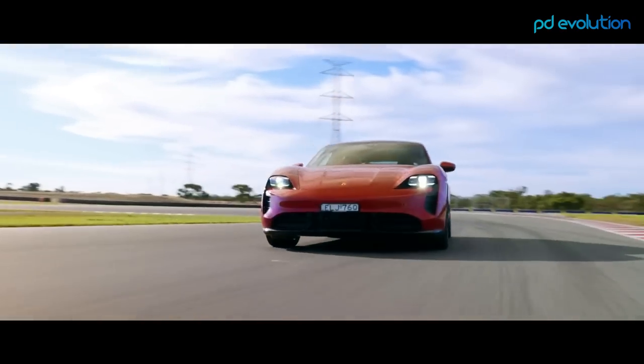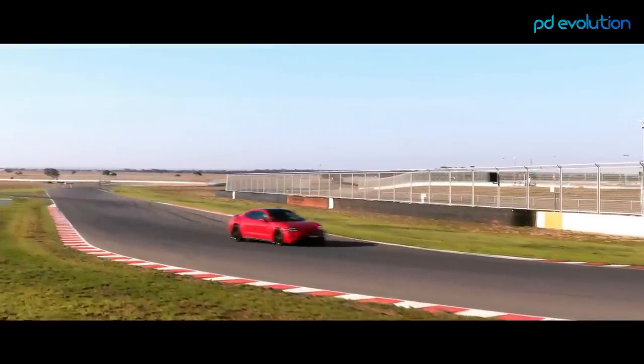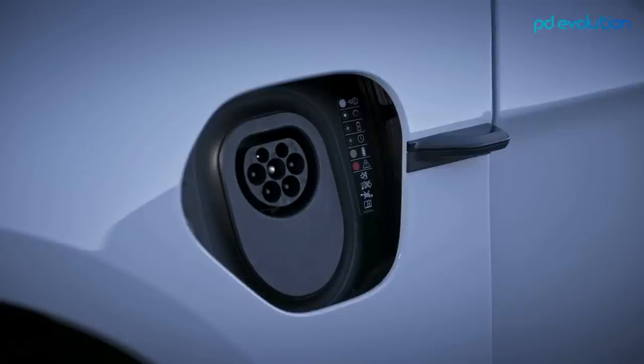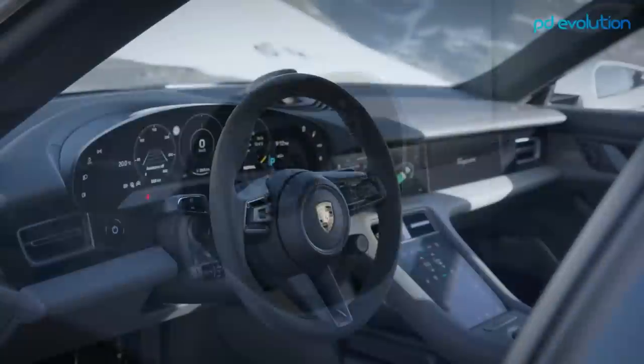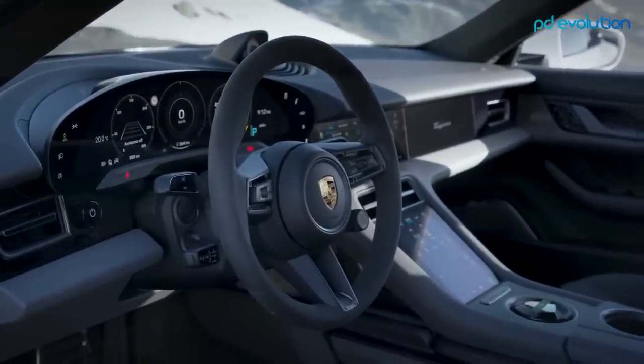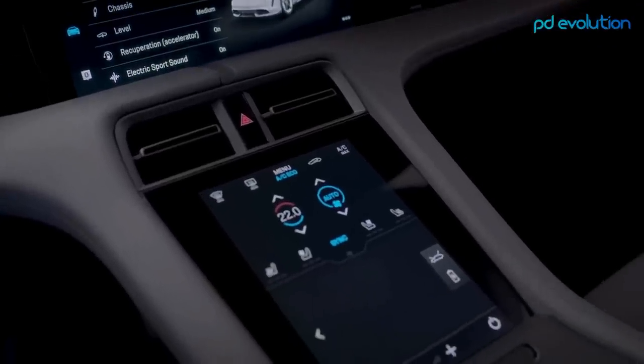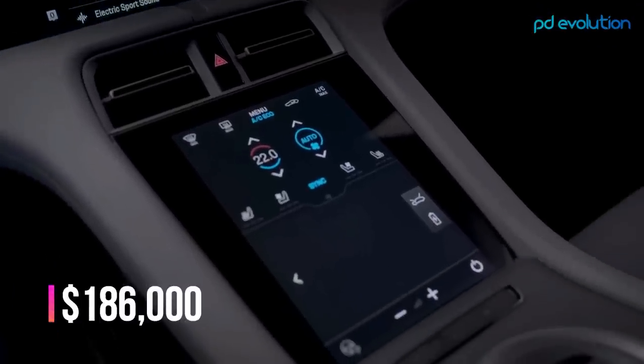The Taycan Turbo S has a range of 256 miles according to the WLTP standard. The battery can be fully charged in approximately 10.5 hours with the standard charger, and with a fast charger its charging time is only 22.5 minutes. The Porsche Taycan Turbo S has a price tag of $186,000.